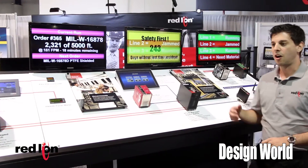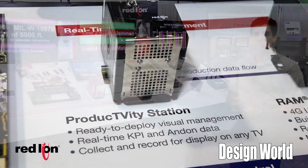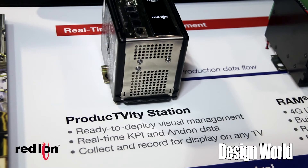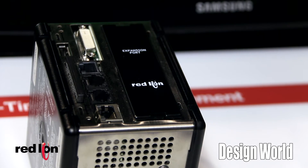The path to productivity culminates in Red Lion Controls' Productivity Station. The Productivity Station takes all of your gathered information from your plant floor and allows you to display KPIs and information to plant managers, operators, and machine operators.